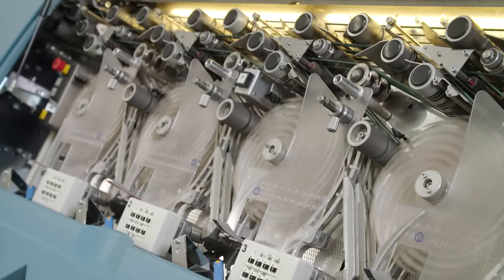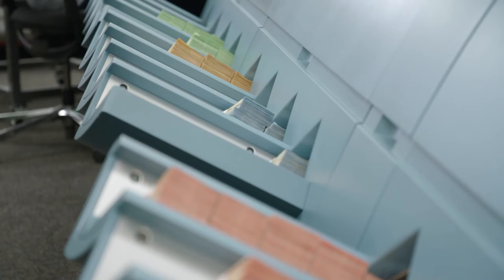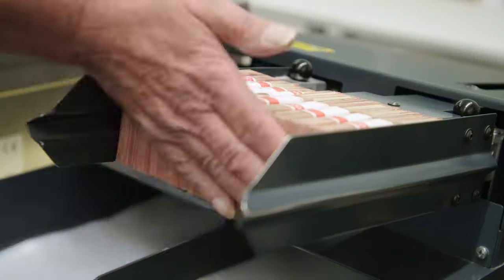Each of these machines is able to automatically check the fitness and authenticity of 33 banknotes per second. Poor quality notes, be they soiled or damaged, are automatically removed and shredded, and are replaced by freshly printed notes. On the rare occasion that counterfeit money is identified, it is passed on to a specialized Bundesbank unit. The banknotes that successfully make it through the machine are sorted by denomination and are then ready to be paid back out to banks and savings banks.